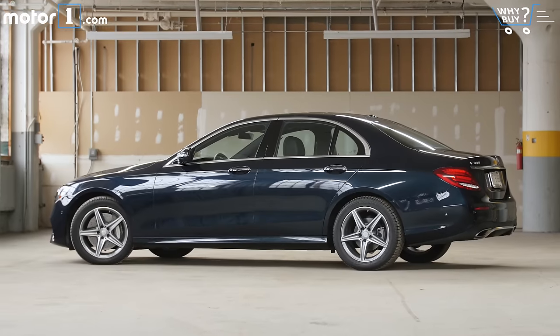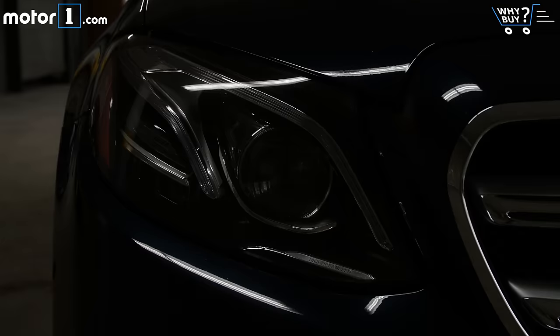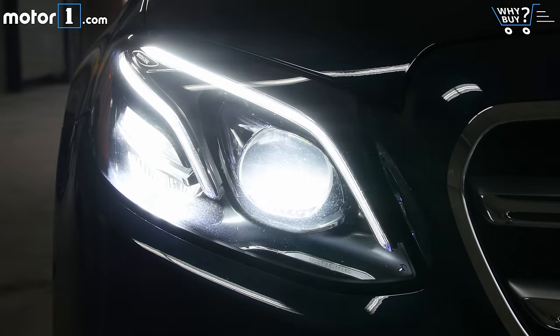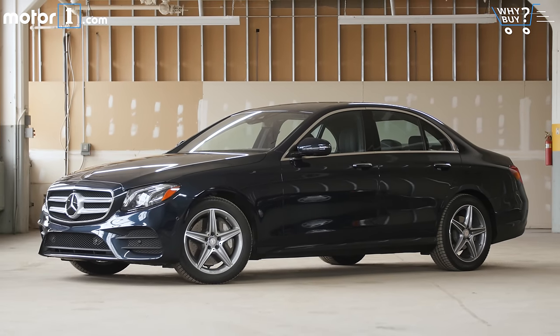How much is it? The barest E300 sedan starts at just over $52,000. The E300 4MATIC goes over $54,000 to start, and our car with its upgraded wheels and fat options package is about $70,000.